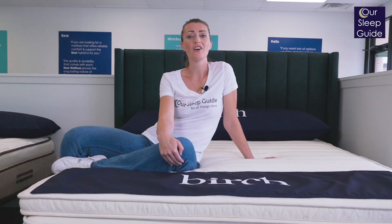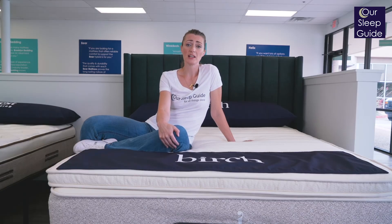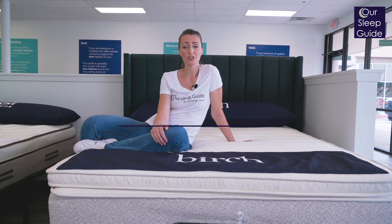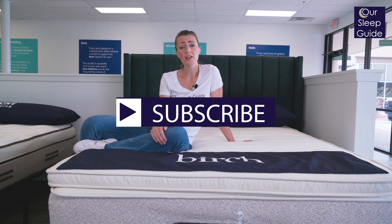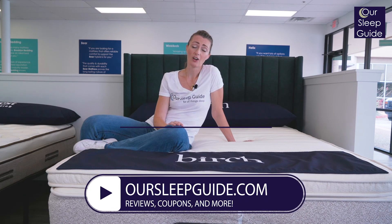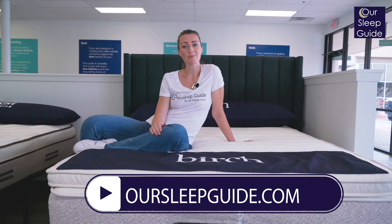Thanks again for watching our video on the top five natural and sustainable mattresses. We know all of these beds are going to be a great pick for you. So if you have any questions, definitely let us know and we can help you pick out which one is going to be best for you. Make sure you subscribe to our channel for all future reviews and give us a thumbs up if you like this video. Also, check out oursleepguide.com for all of our latest reviews as well as the best coupons for online mattresses. Thanks again for watching and until next time, happy sleeping.